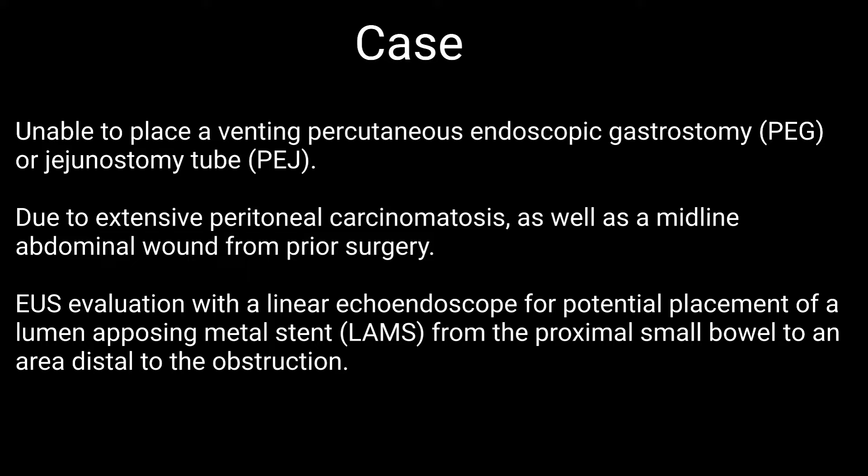Endoscopic ultrasound evaluation was then performed for potential placement of a lumen-opposing metal stent from the proximal small bowel to an area distal to the obstruction.